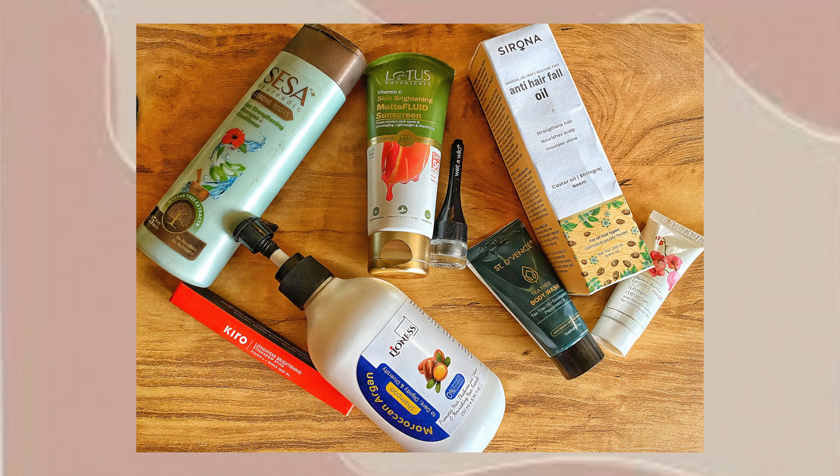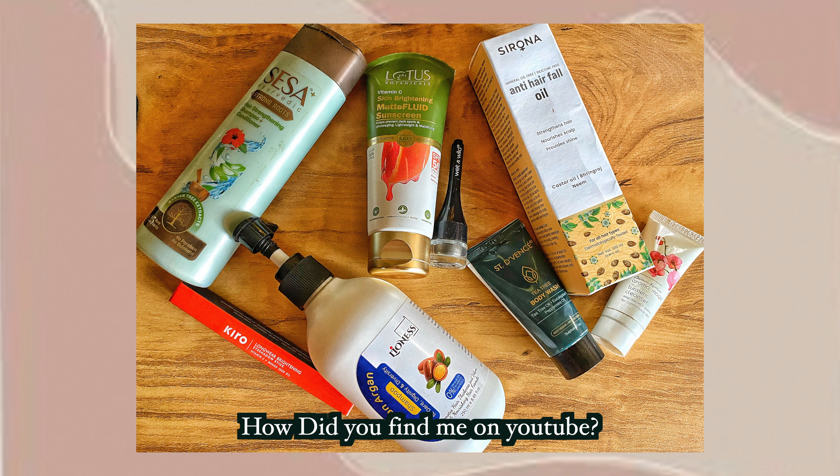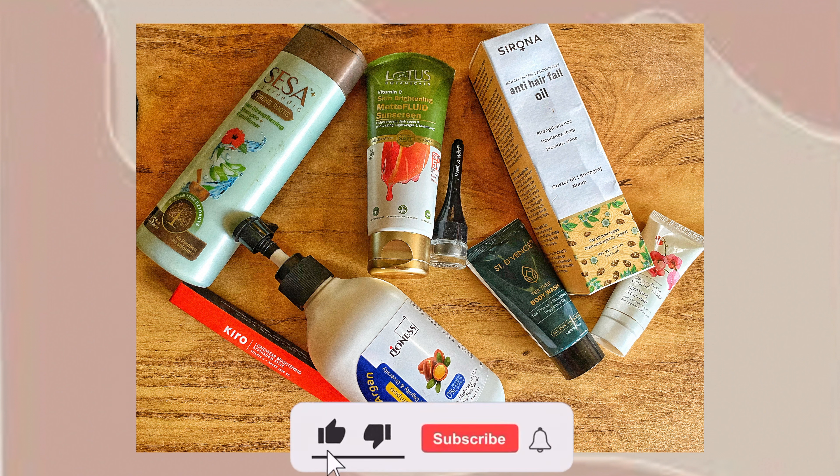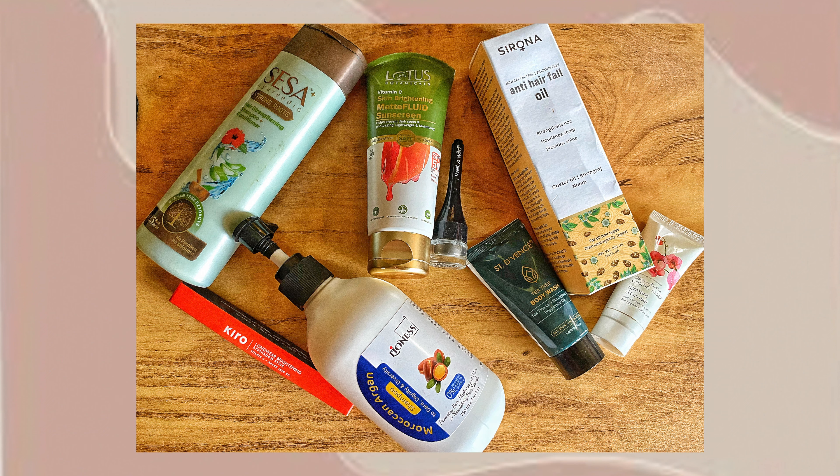Before showing the next product, let me take you through the giveaway and the rules. To win this hamper, you just need to answer this question: how did you find me on YouTube? Also, hit the like button, subscribe to my channel, share this video with five of your friends, and watch this video till the end. That's all you need to do to enter the giveaway.